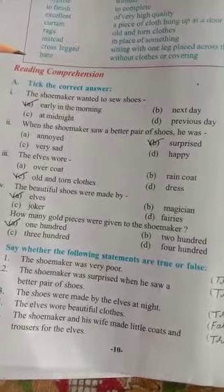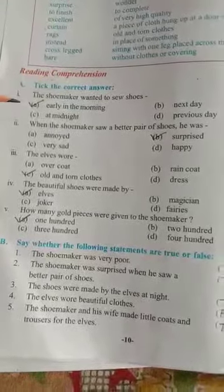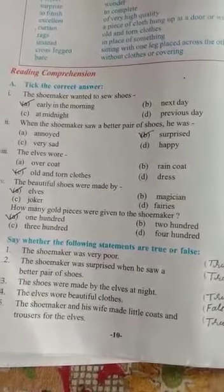As we have learned the story, it's quite easy to find out the answers to all these questions. Let's start reading comprehension, Exercise A. First question: take the correct answer. Question number one — the shoemaker wanted to sew shoes.